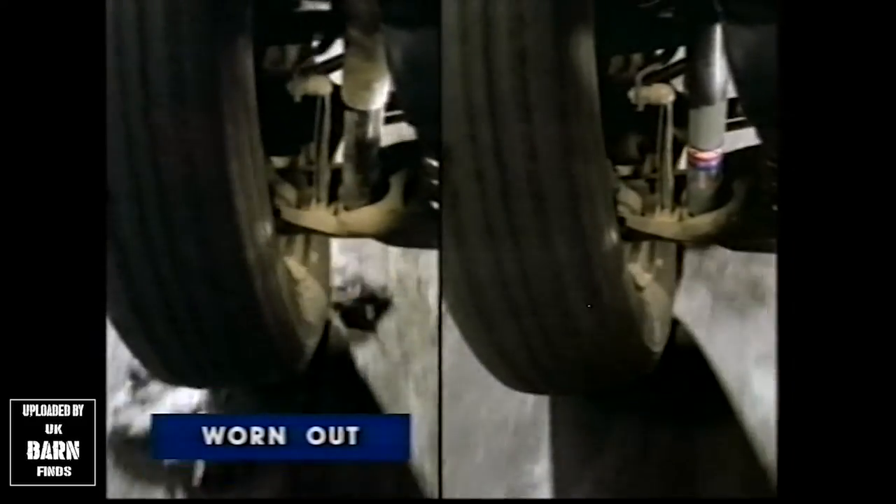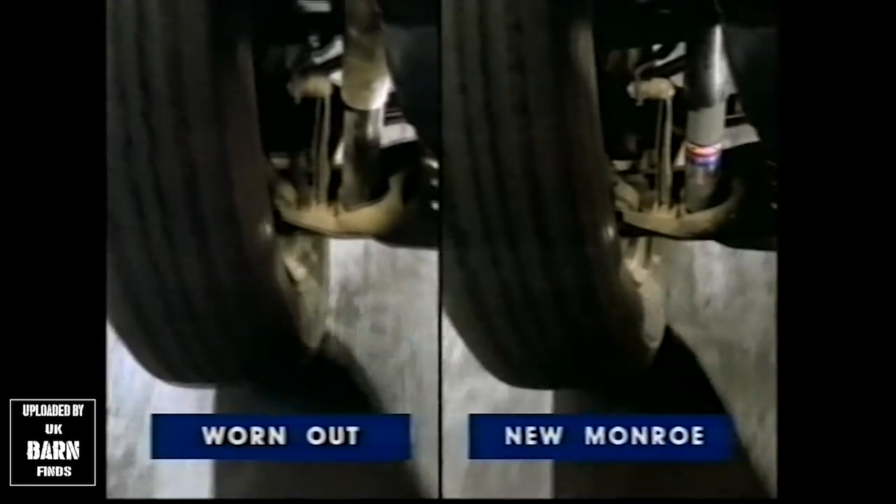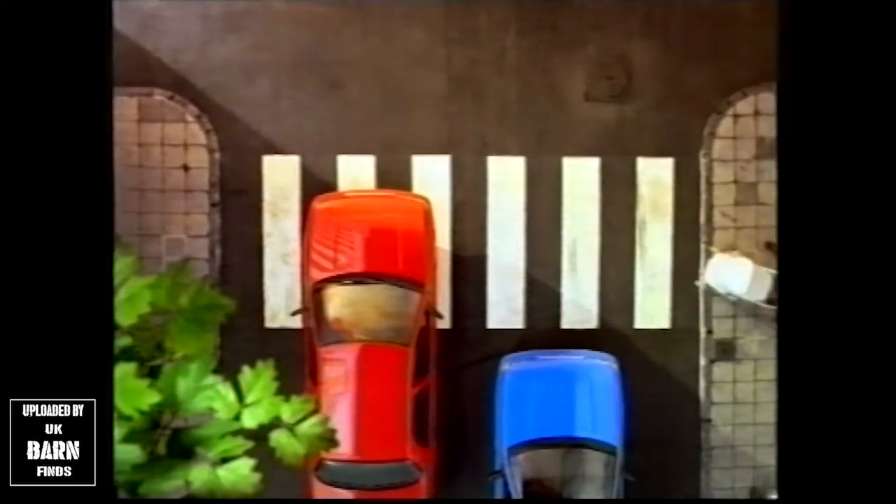Look — on the left with a worn-out shock absorber, the wheel leaves the road. On the right, with a new Monroe shock absorber, your wheel sticks to the road, stopping you faster and safer.